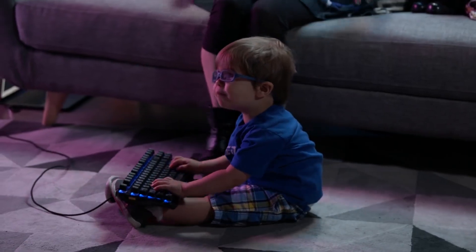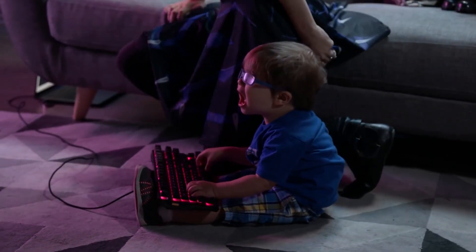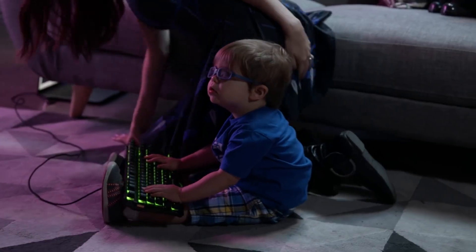Hey there everyone, Trisha here reporting in from my home studio. We're all doing our best to adjust to life at home right now, and when you have a little one that can be extra tricky. Not only do you have to keep them entertained but you have to constantly stimulate their minds since they're drinking in everything like a sponge.